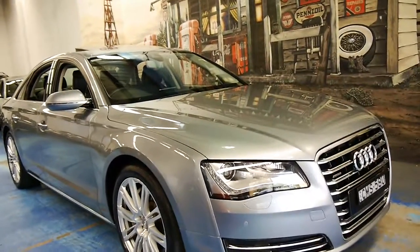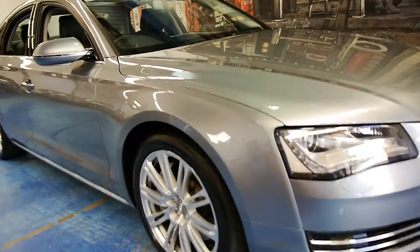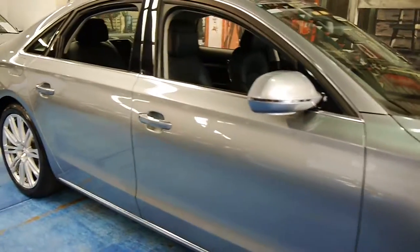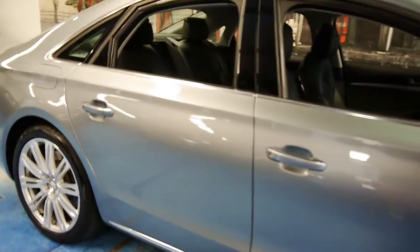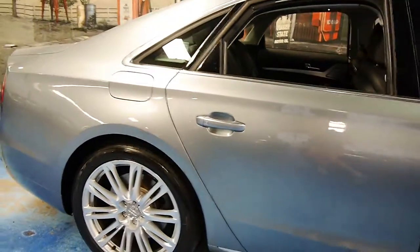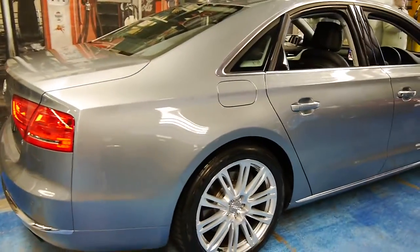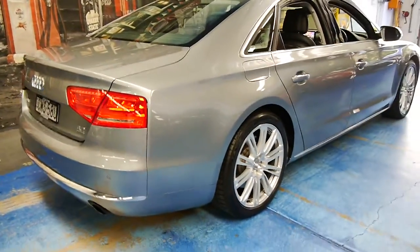Welcome to the Old Timer Centre. My name is Philip Tarrant, and today we have a 2011 Audi A8 4.2 litre Quattro. It's done just 24,000 kilometres from new, and this car is in particularly good condition.